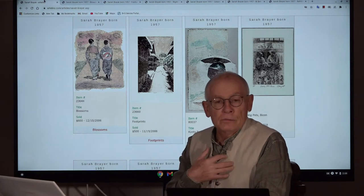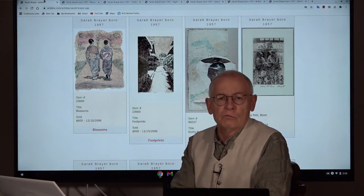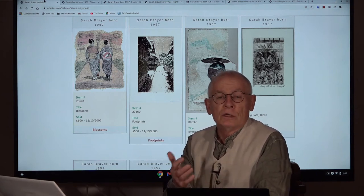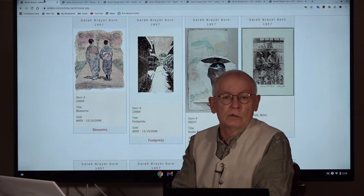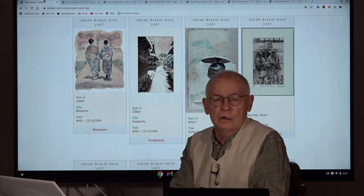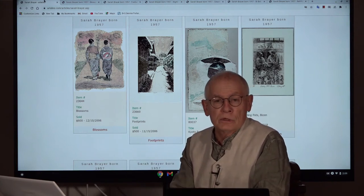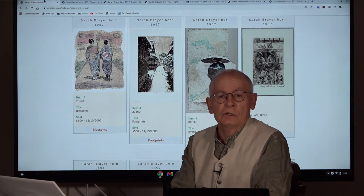Welcome. I am Dieter, Dieter Ventura. Welcome for another edition of our video productions — the video productions by artelino.com, my little company located in Bavaria in southern Germany. We sell Japanese prints in weekly online auctions.